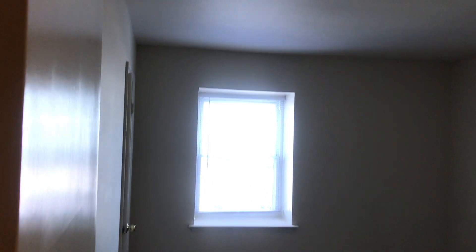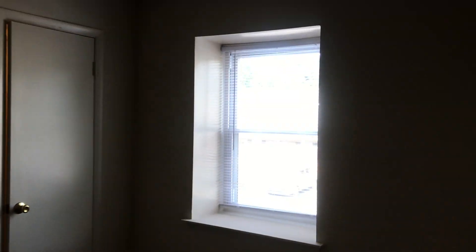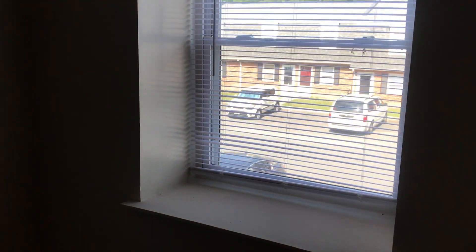Here's the front bedroom. Again you have the ledge here at the window. The windows do open. And then you have your closet — a nice walk-in closet.